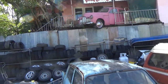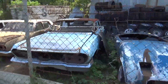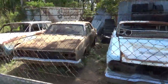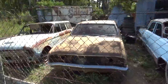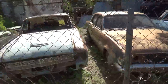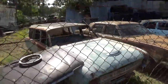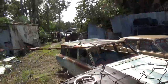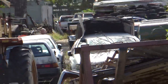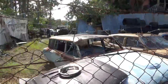So this is a wrecker I tried to get into to have a look at what he's got, especially a couple of Volkswagens - beetles, bugs - that I'm interested in. But I called in and no one answered the gate, so I'll try a little bit later again.